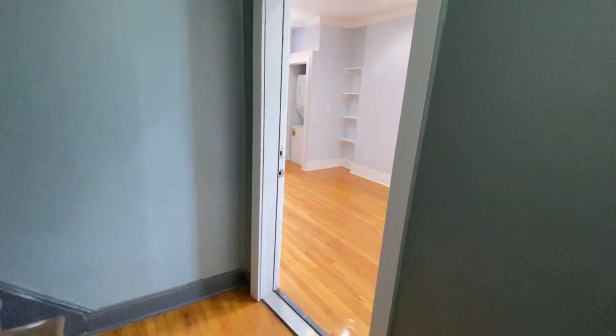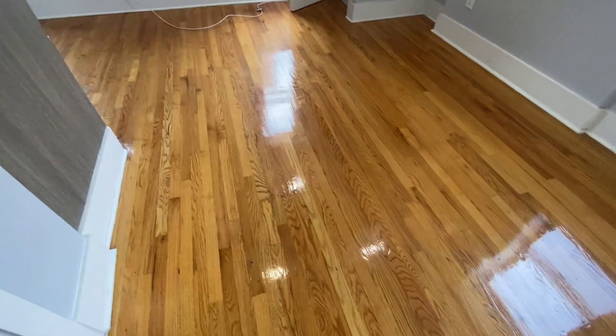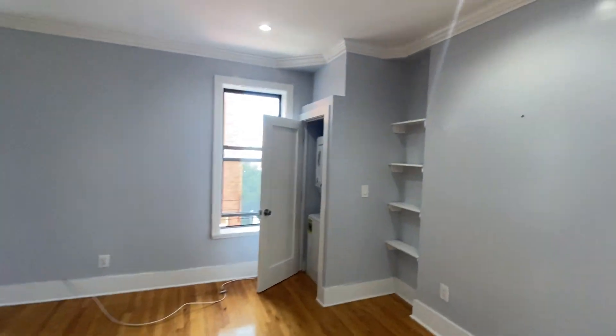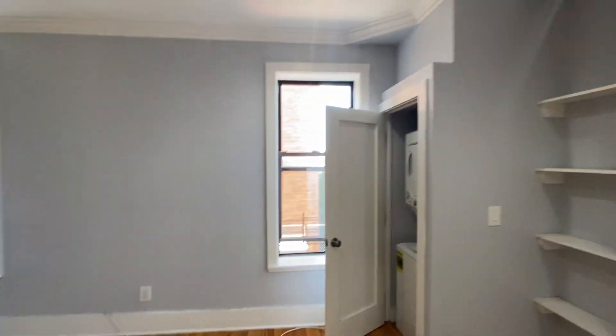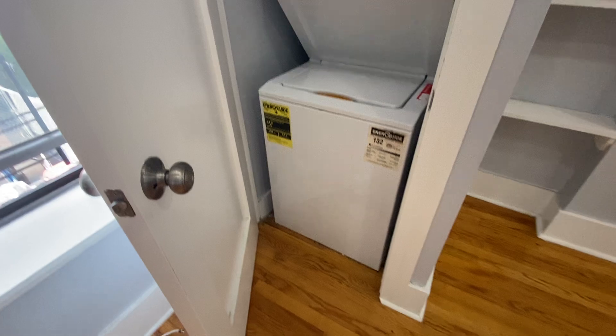Here we go — we're going into 31 Truxton Street, third-floor apartment. It's a big, bright apartment with pine flooring throughout and a light blue-gray paint.